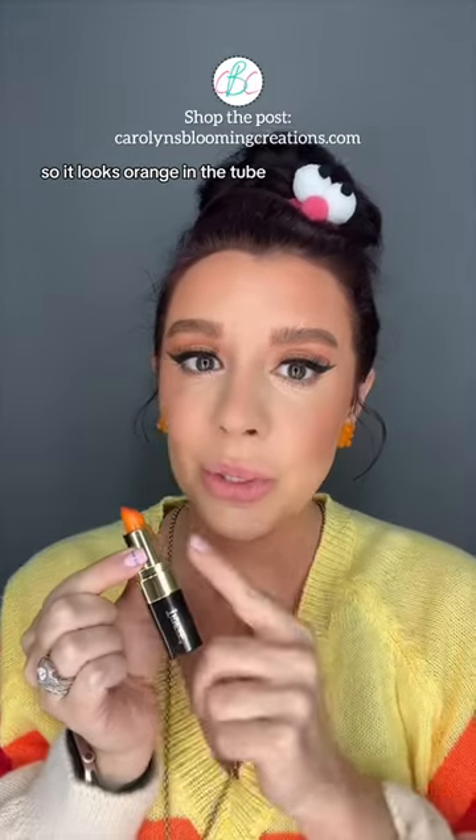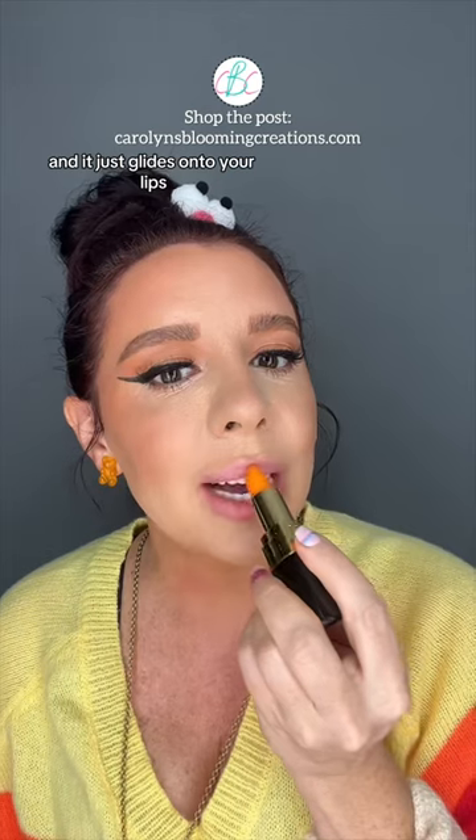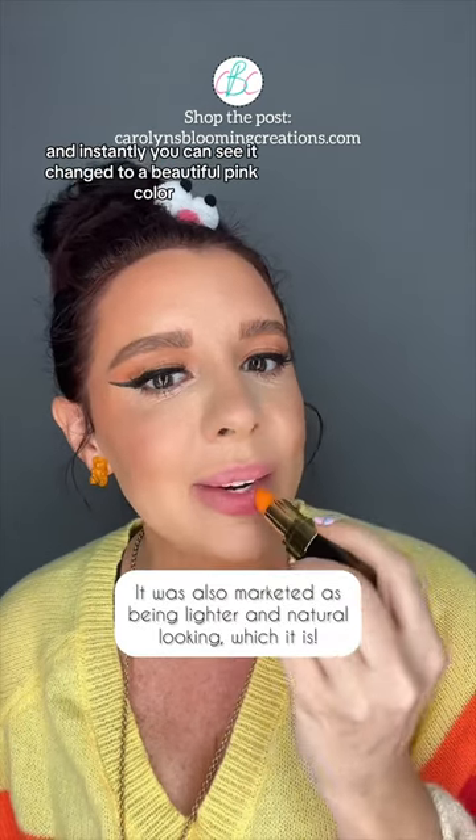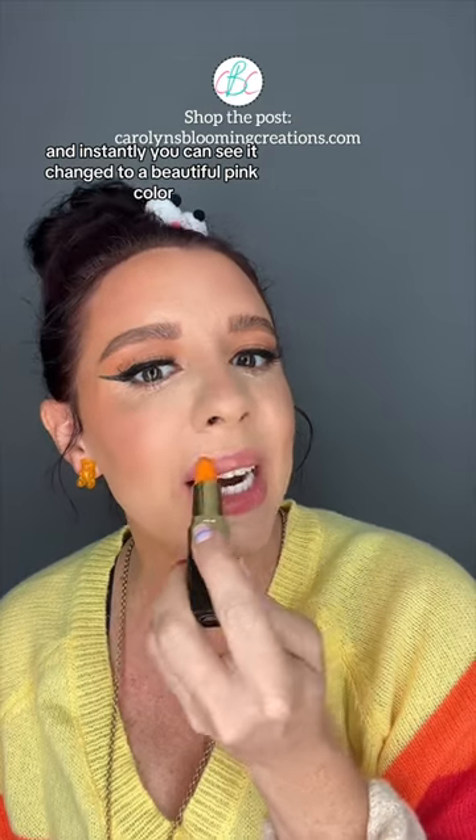Let's see what it looks like on me. So it looks orange in the tube. It doesn't have a whole lot of scent, and it just glides onto your lips — and instantly you can see it changed to a beautiful pink color.